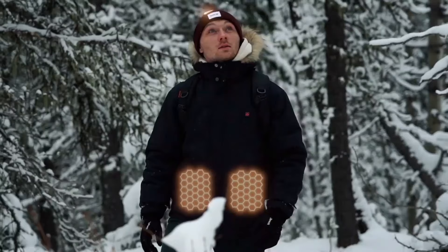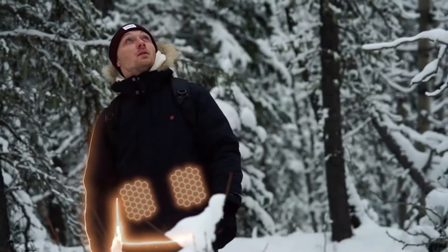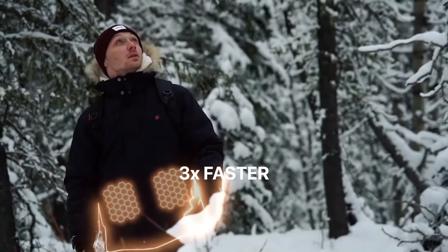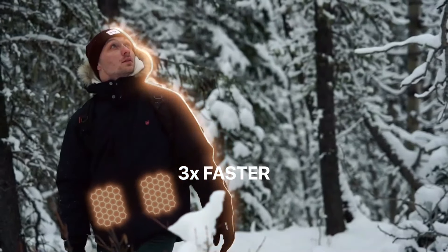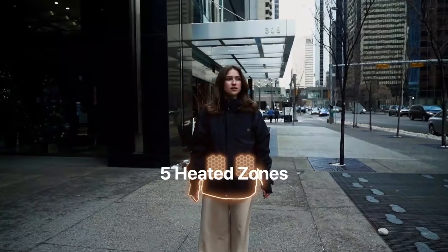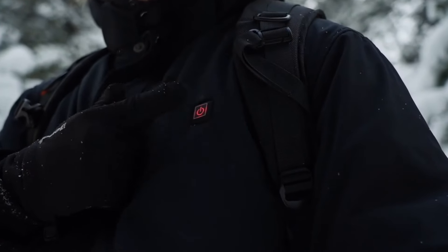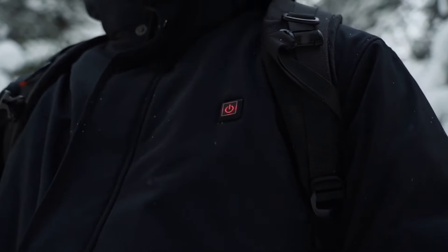The revolutionary graphene heat pads have extraordinary heat conducting properties. They warm up three times faster than traditional heating pads and reach higher temperatures of up to 160 degrees or 70 Celsius. Five graphene heated zones and three different heat settings are keeping your upper body always at the right temperature.